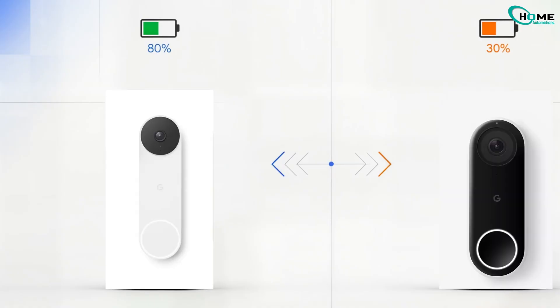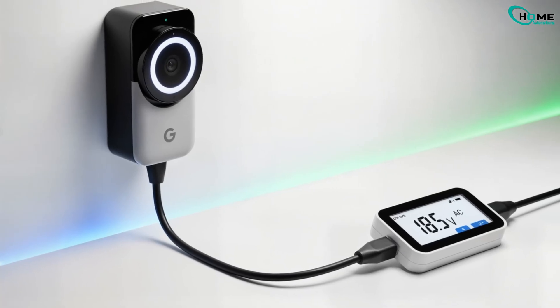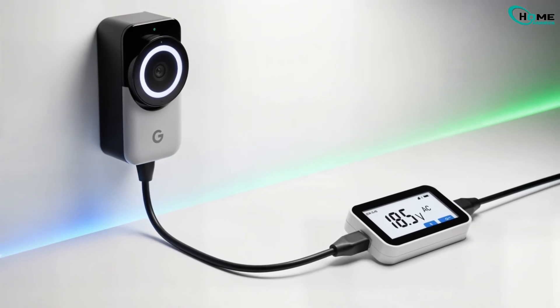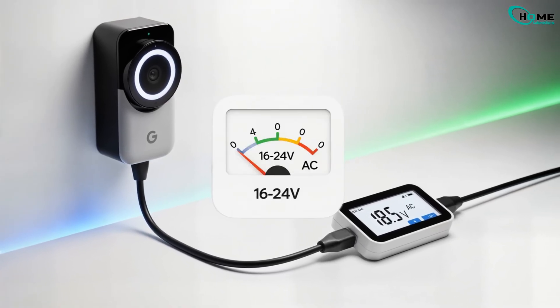Got the Nest doorbell from 2021 or 2022? The battery might be dying faster now. Contact Google if it's still under warranty. If you can, plug it into a wired power source for a more stable connection. Check that voltage is between 16 to 24 volts AC.